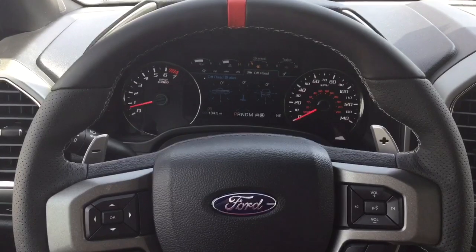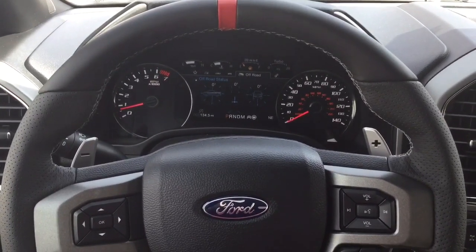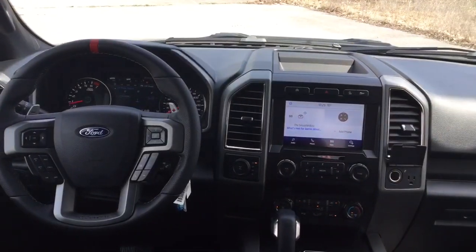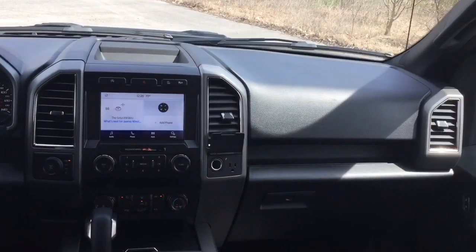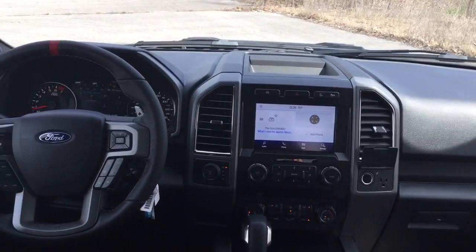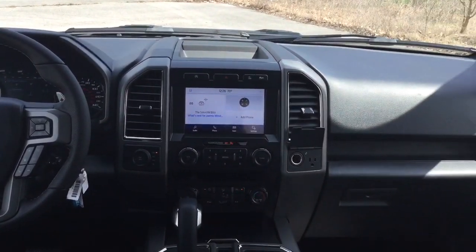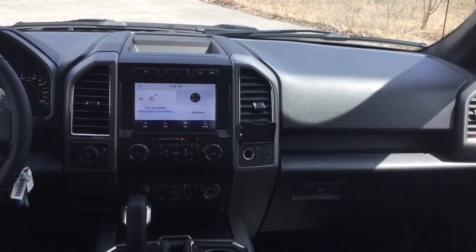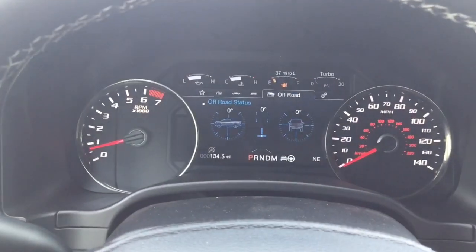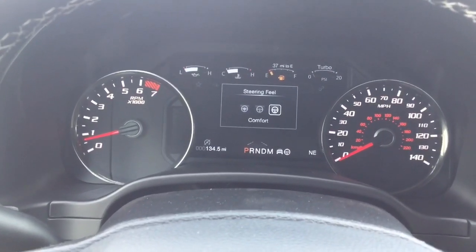It has seven drive modes: Normal, Sport, Tow/Haul, Slippery, Rock Crawl, Baja, and Deep Snow and Sand. Each of these drive modes adjusts things like the throttle response, the suspension, as well as the shift points of that 10-speed transmission. The Raptor also includes a revolutionary bit of tech called Trail Control — think cruise control for off-roading. Just set the speed and all you have to do on that tough terrain is worry about steering. You can actually adjust the steering feel to Normal, Sport, or Comfort.